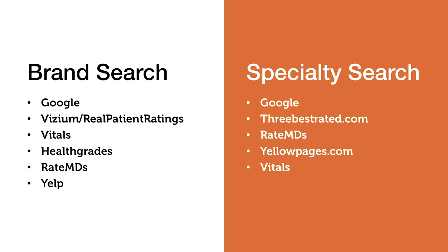Comparing the two queries side by side, we can quickly circle the ones showing up on both: Google, Vitals, and RateMDs appear in both searches. That means your patients are going to be exposed to those sites more often than not, and they should probably top our prioritized list.